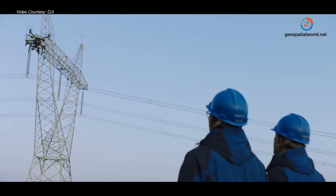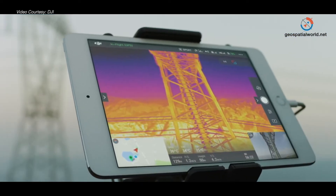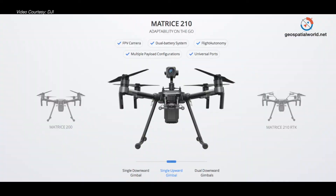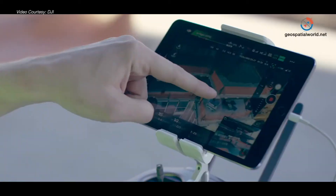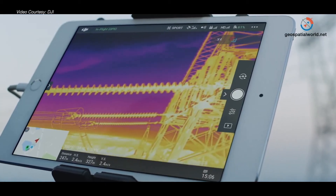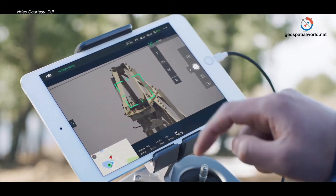For construction works, they prefer smaller and ready-made solutions. One good example would be the Matrice 210, which has really high flight precision. It has an RTK function for enhanced flight precision and also a dual gimbal operation, so they can utilize a normal camera as well as a telephoto or zoom camera with up to 30 times zooming.